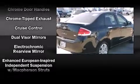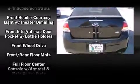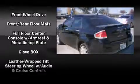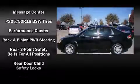Ford paid particular attention to efficiency and practicality with the following features: leather upholstery, a tachometer, a trip computer, an automatic dimming rear-view mirror, heated seats, and air conditioning.